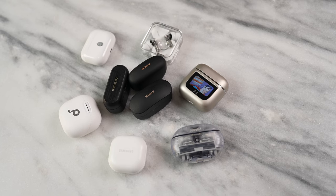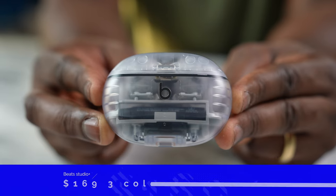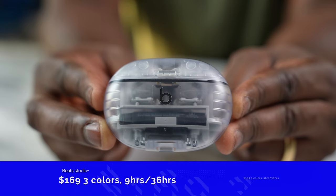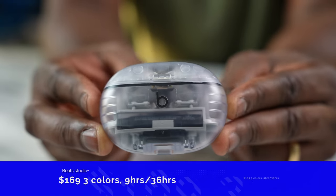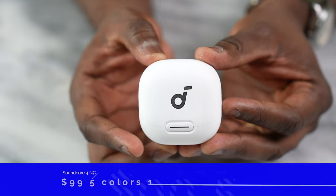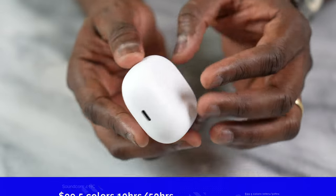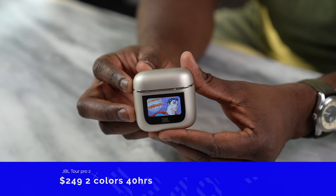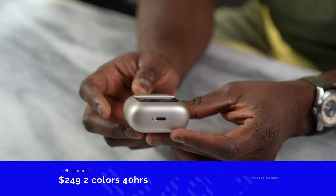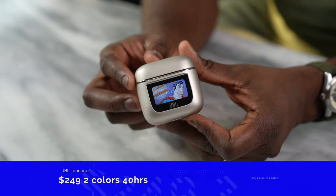There are a ton of true wireless buds that came out this year — let me give you the lineup quickly. First are the Beats Studio Plus at $169, coming in three colors with nine hours per earbud or 36 hours total. Next are the Soundcore 4 NC at $99, in five colors, with 10 hours on the buds and 50 hours with the case — truly impressive. The JBL Tour Pro 2s come next, featuring a display on the case, at $249, in two colors, with 40 hours total battery life.